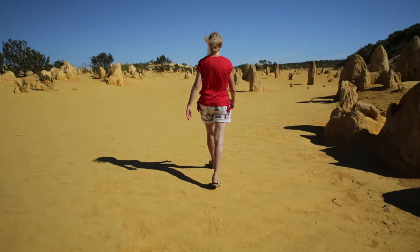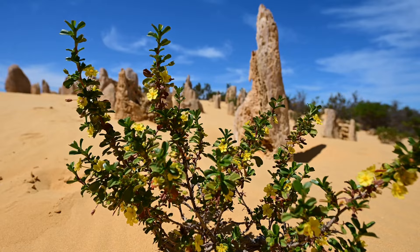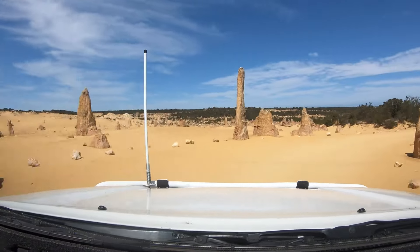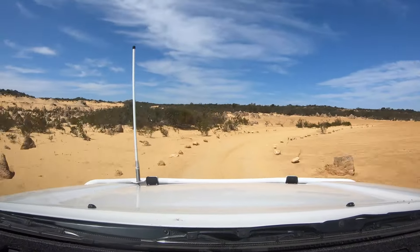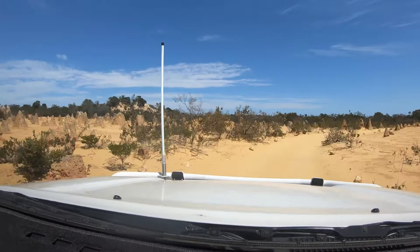The Pinnacles are located in Nambung National Park. As with most national parks, there is an entry fee. The 4.5 kilometre track that you drive through to explore the park is rather narrow, so anyone towing a caravan or trailer has to drop them off at the car park.